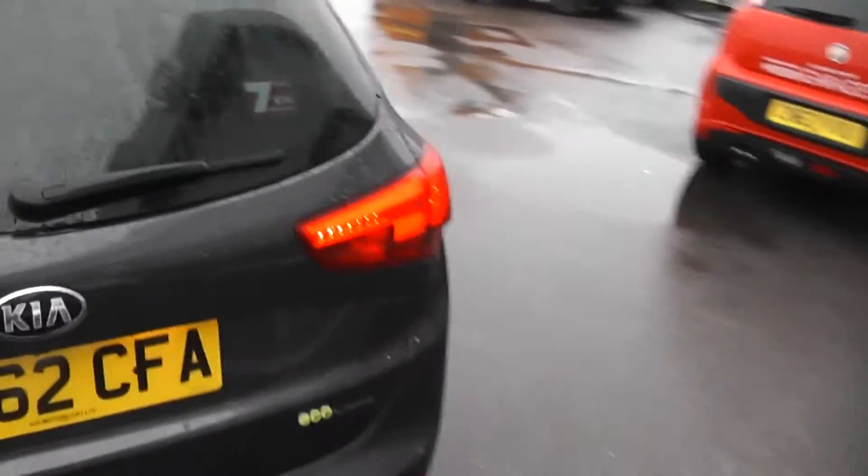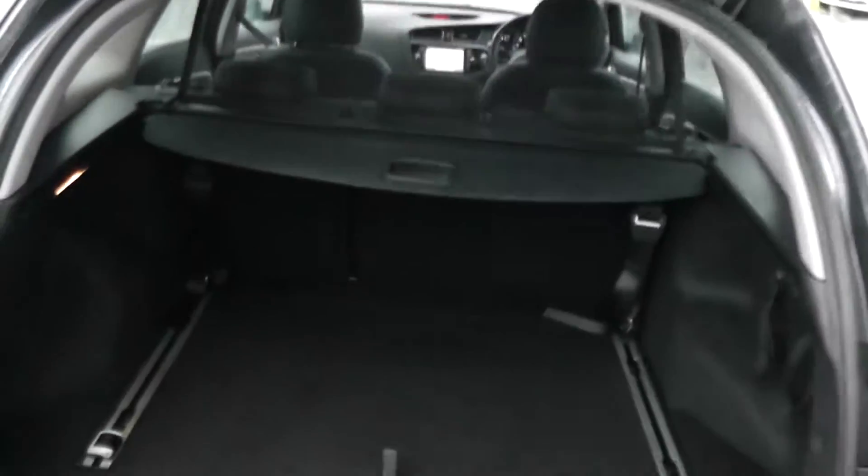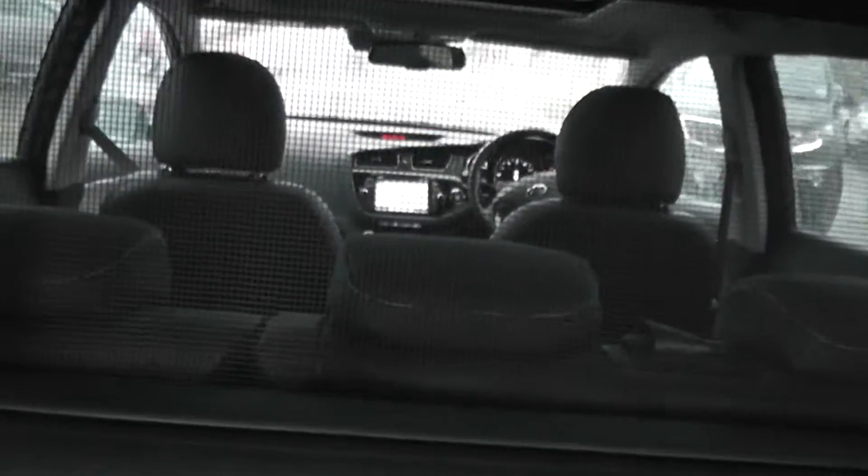If I show you into the back, you'll see the boot space that is available on this car. As you can see, you get plenty of storage space with this vehicle. We also have a net to separate the boot from the car, and additional storage space is available underneath.